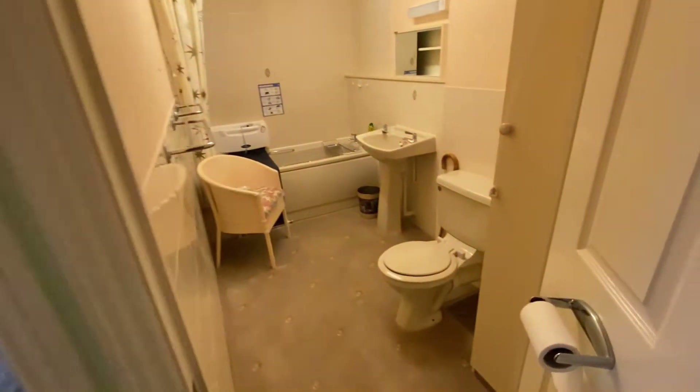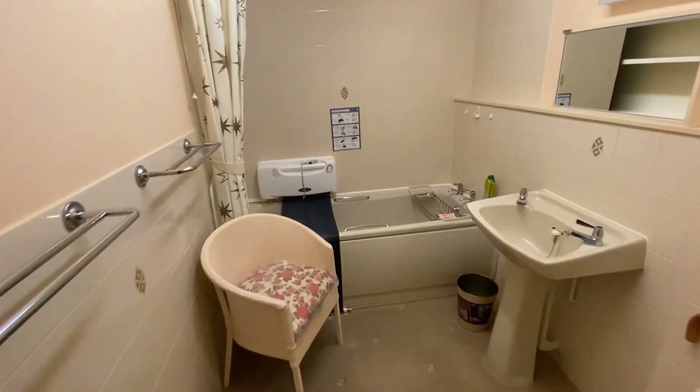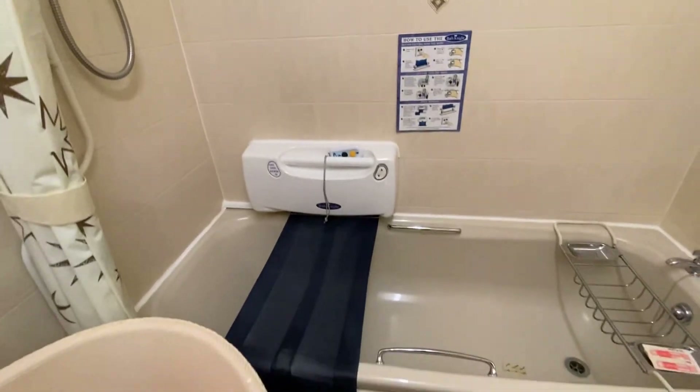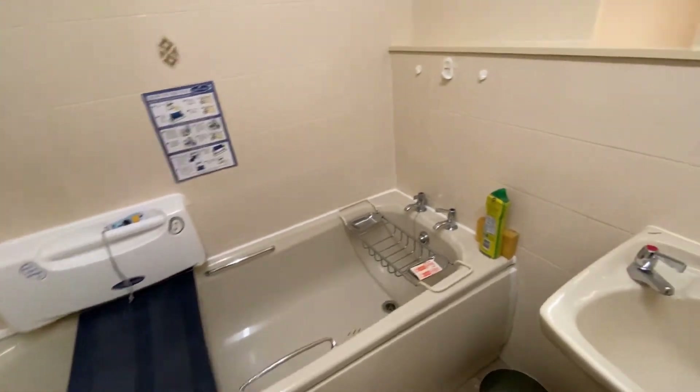You have a really good size bathroom, which has got a panel bath with an electric shower above, and an aid to get you in and out of the bath if needed.